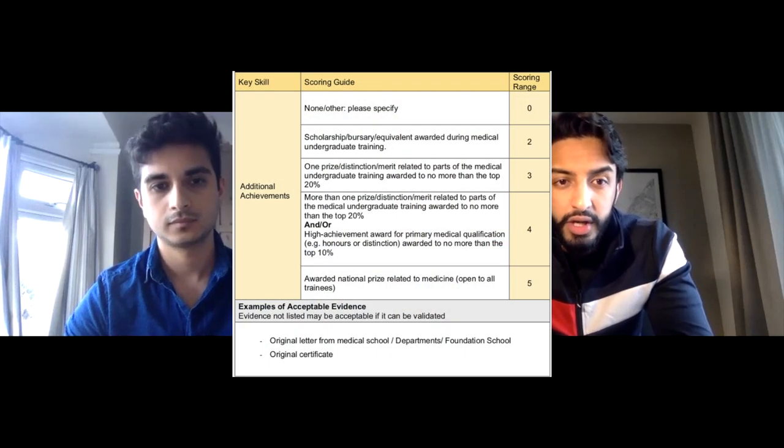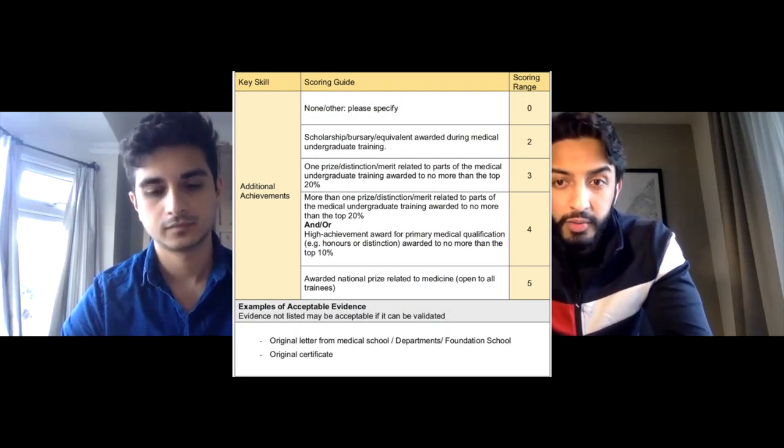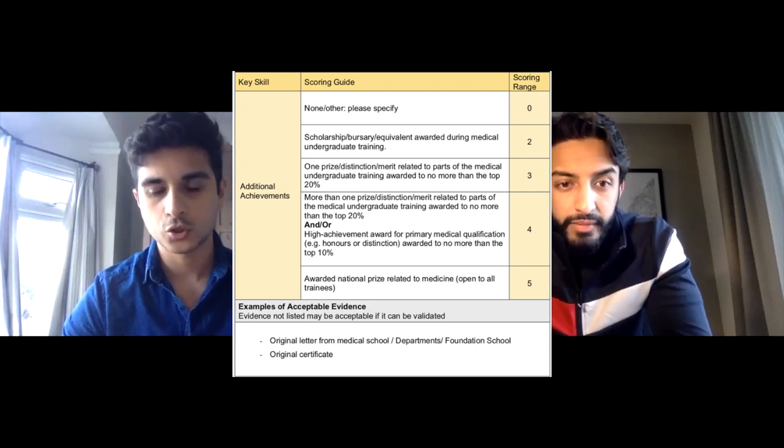Next on the core surgical training checklist is additional achievements. This covers awards and things you've achieved in medical school that show differentiation between you and your peers. The one I used for maximum points was getting multiple merits during medical school and getting a distinction. I got a distinction in my clinical years and had merits throughout different years of medical school. That got me about four out of five points.